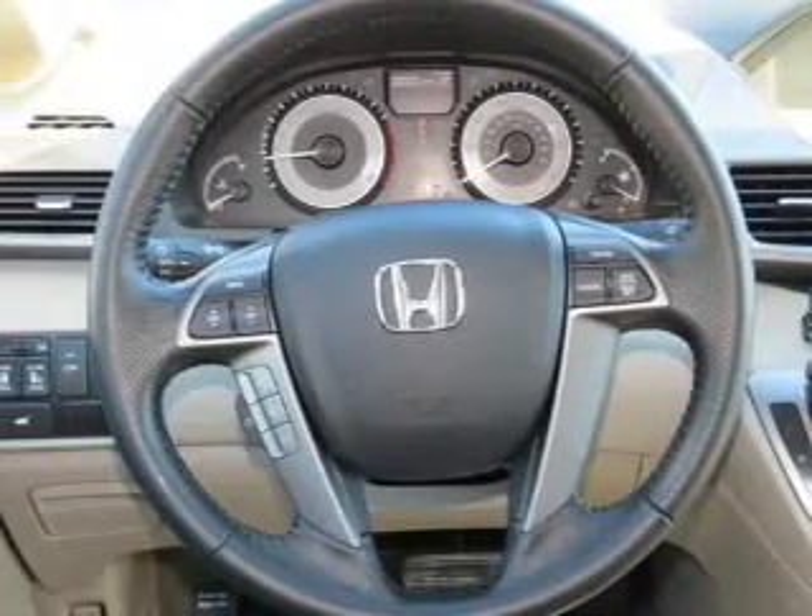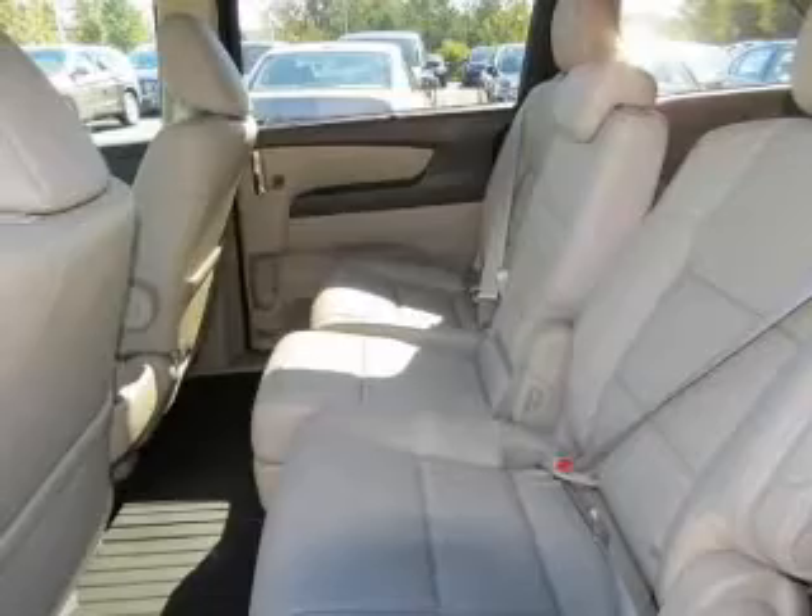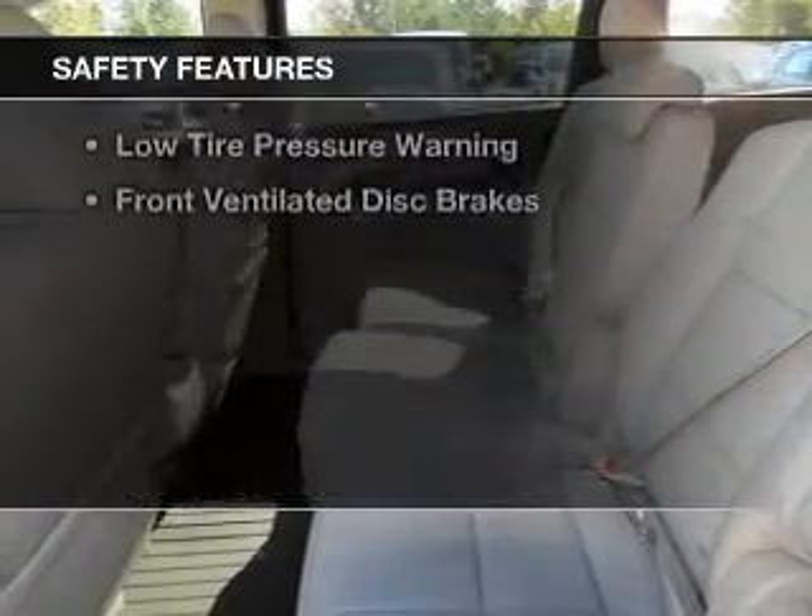Additional features include Sirius XM satellite radio, digital audio input, steering wheel controls, and alloy rims.